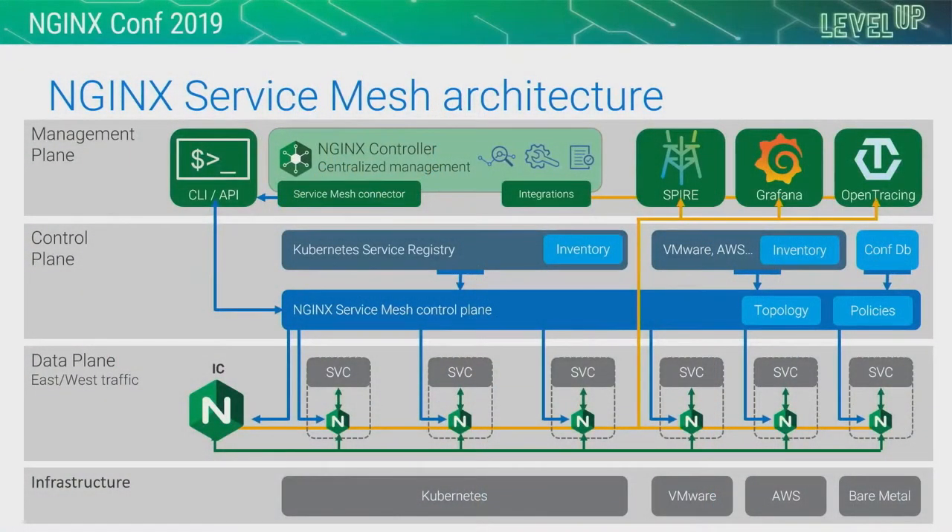Our architecture — we went through this in more detail in the breakout, so I won't labor the technical details, but I will touch on controller. A service mesh should be self-organizing, a little bit like Gus's living organism — it should sort itself out and generate its own configuration. But it doesn't naturally get it right, and we will be integrating service mesh into controller in order to help you refine and control the configuration of your application.